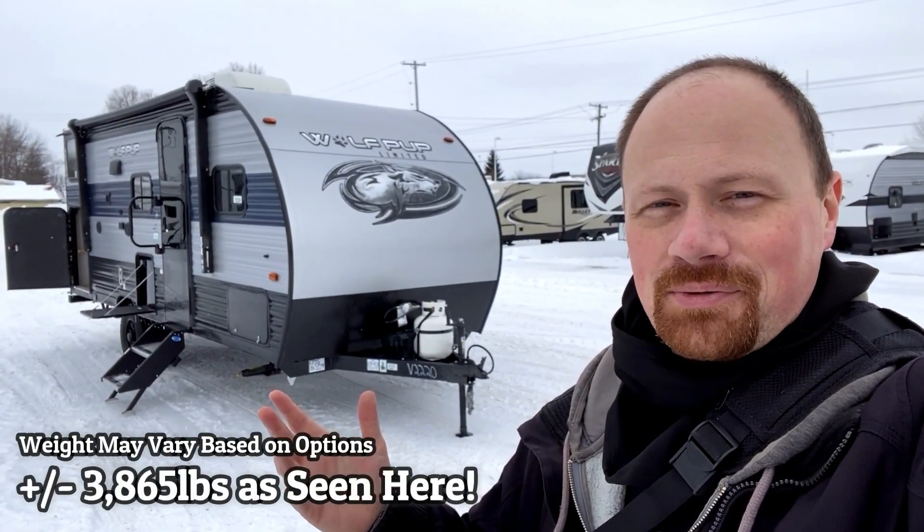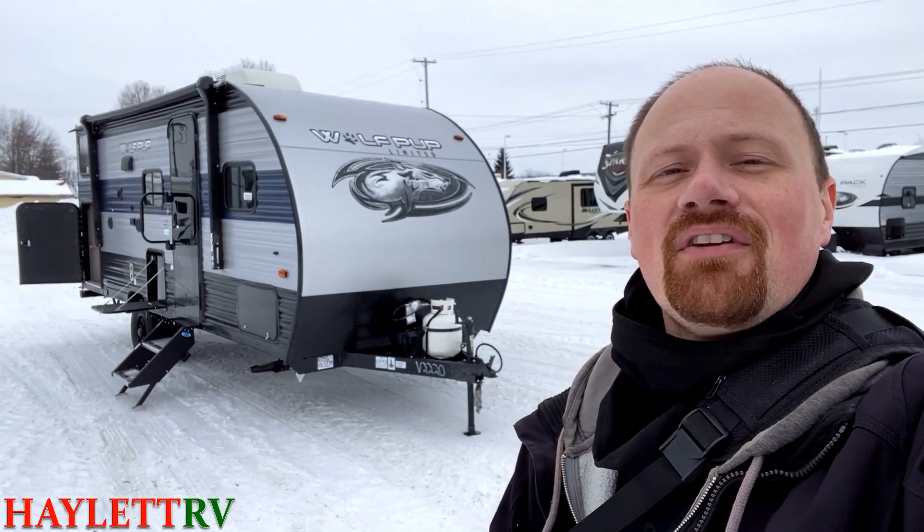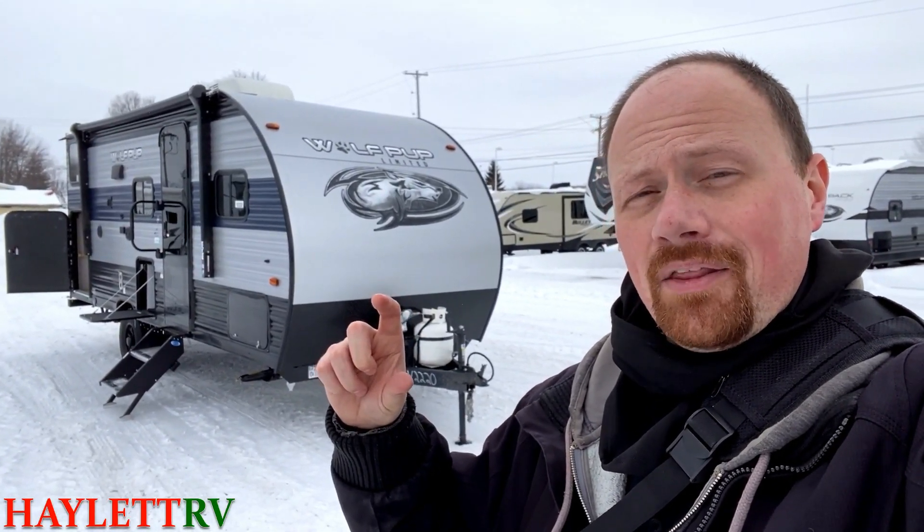I've seen a lot of model numbers recently. This one comes in at about 3,875 pounds as we see it here today in Standard Series. It'll weigh a little bit more in Black Label, by the way. Keep that in mind.